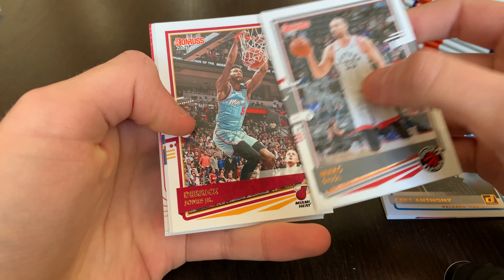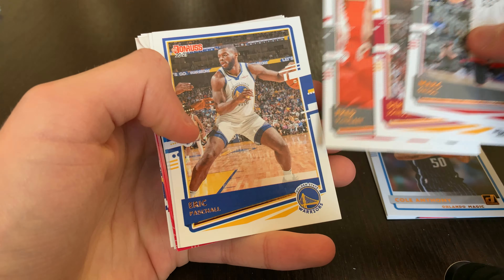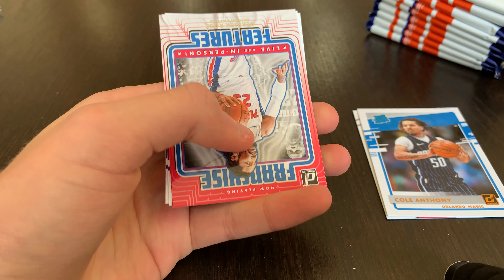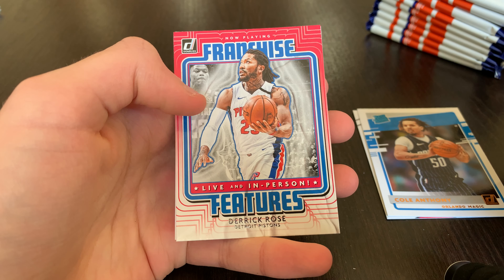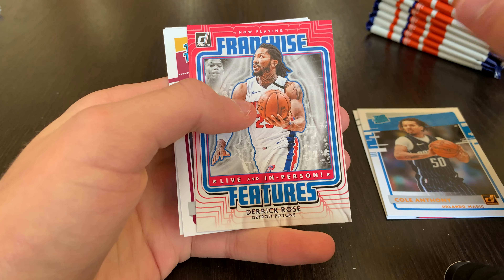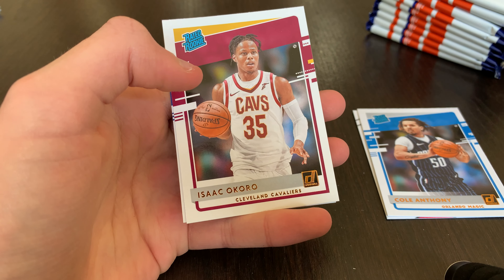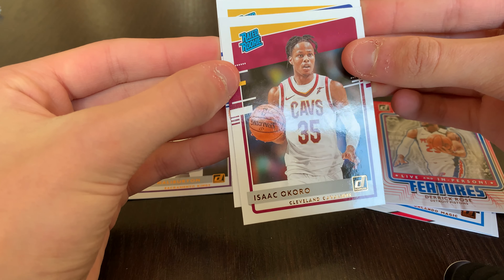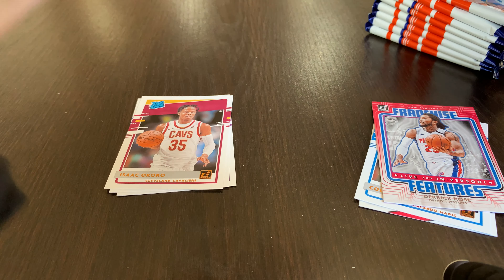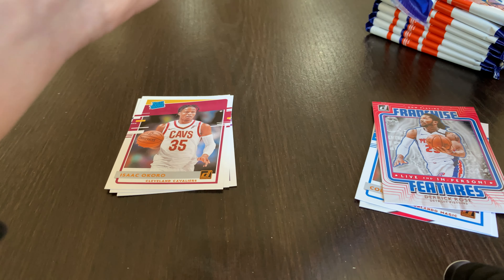Pack two: Mark Gasol, Derrick Jones Jr., Fred Van Vliet, Eric Paschall, Aaron Gordon, Derrick Rose Franchise Features — now with the Knicks, doing pretty good there. Isaac Okoro base rookie and James Wiseman — two solid rookies. Okoro had a big game recently with 20 points.